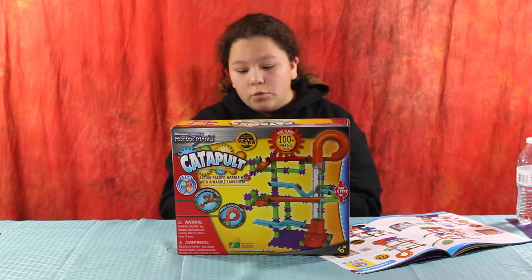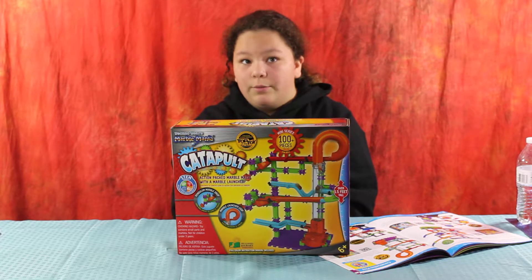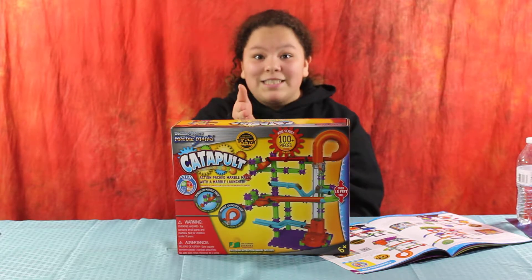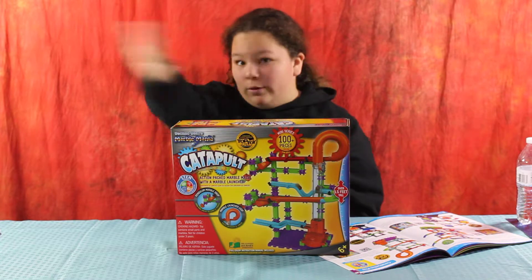It involves running marbles and I know that loads of kids play with this stuff because loads of kids in high school play with this stuff and so do my brothers. That means kids from all ages are playing with this stuff all around the world.